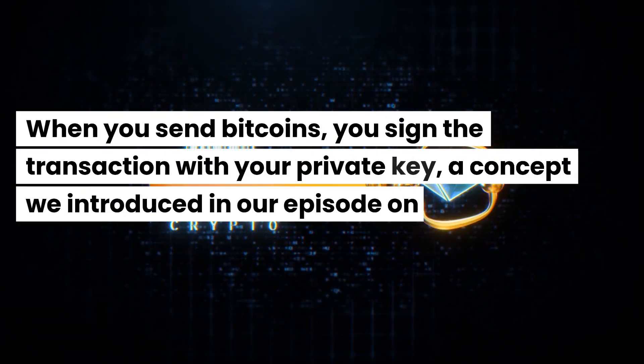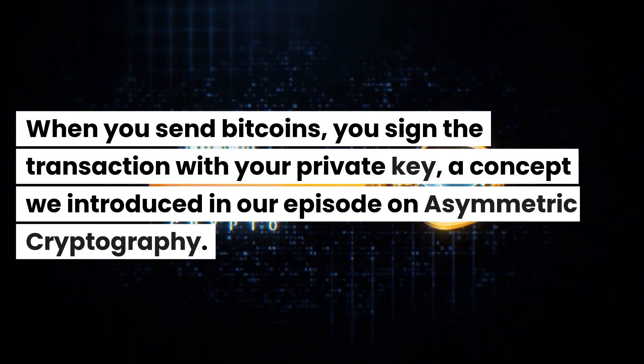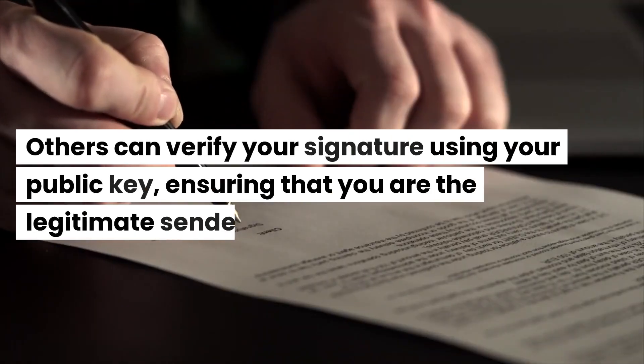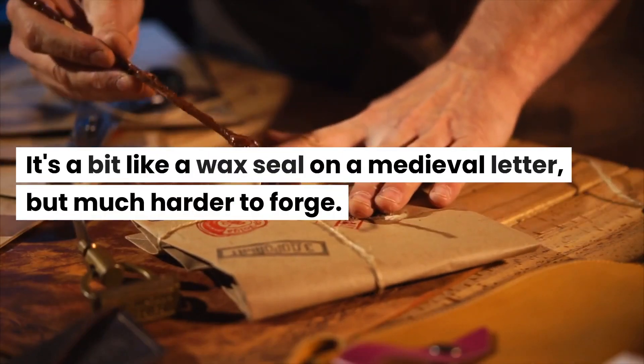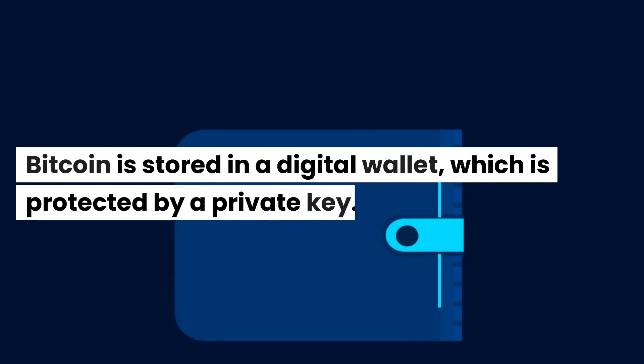When you send Bitcoins, you sign the transaction with your private key, a concept we introduced in our episode on asymmetric cryptography. Others can verify your signature using your public key, ensuring that you are the legitimate sender. It's a bit like a wax seal on a medieval letter, but much harder to forge.